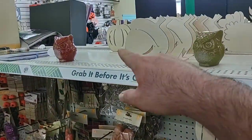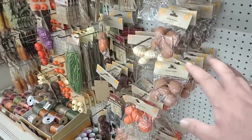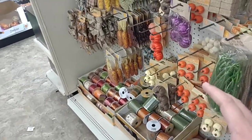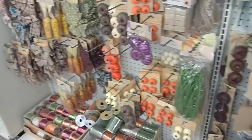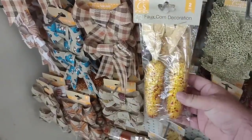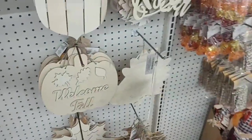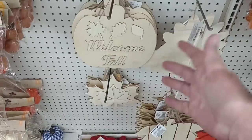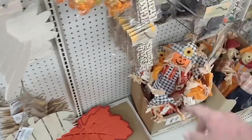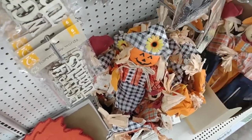On the other side, we have the Halloween crafting, and over here is just kind of a fall setting with different crafting things you can do. I like the fake corn decoration. You guys know I love my corn on the cob. Got some nice fall stuff here that you can paint. This is the kind of stuff that's worth coming to Dollar Tree for — $1.25 for that. That's a good deal.